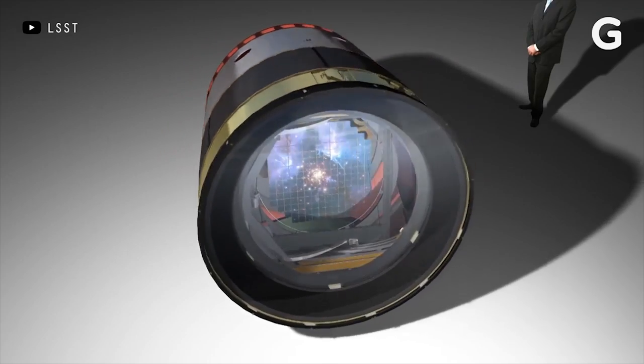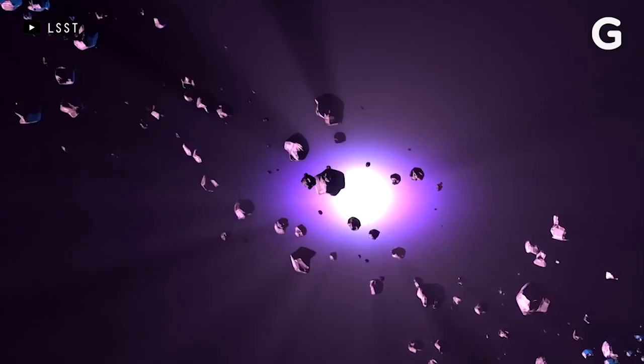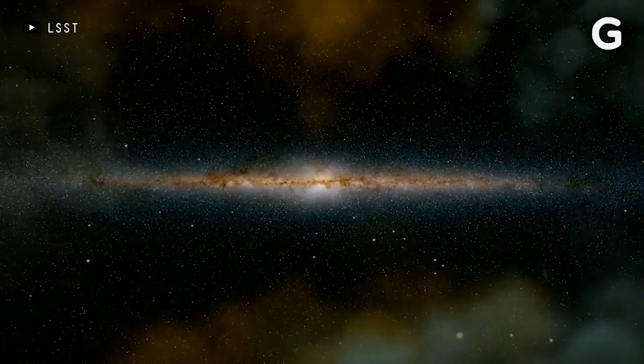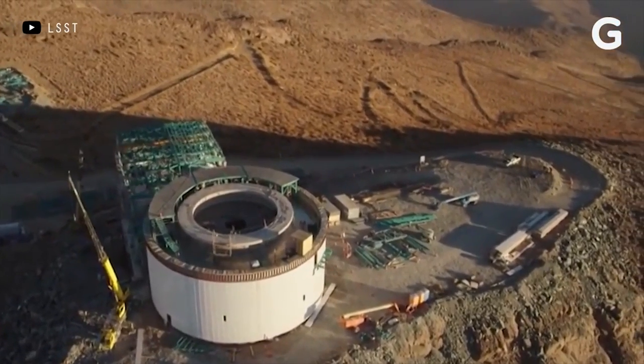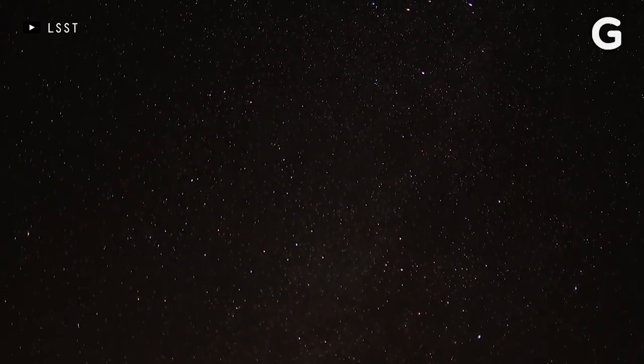Taking all of these pictures with a 3.2 gigapixel camera means the LSST will generate an enormous amount of raw data — maybe 15 terabytes per night. The camera's electronics will begin processing the data on the spot, then send it over a high-speed fiber-optic cable to the base of the mountain and onwards to data centers in the United States. And anyone can use the data, even if they aren't a scientist.